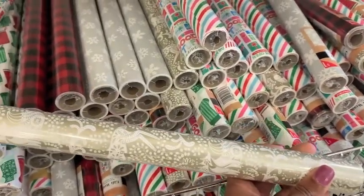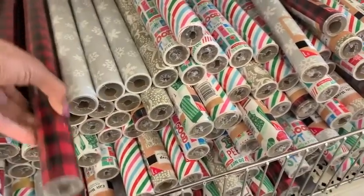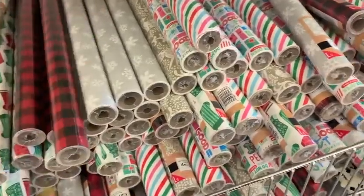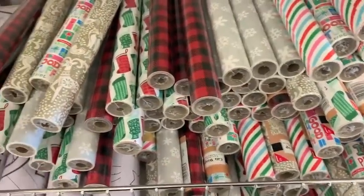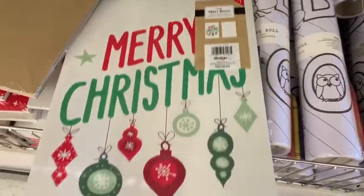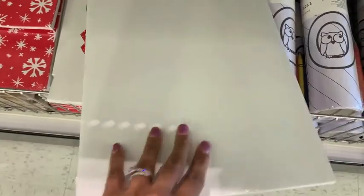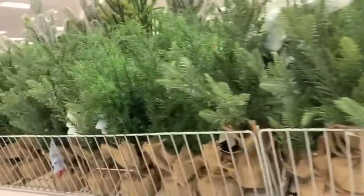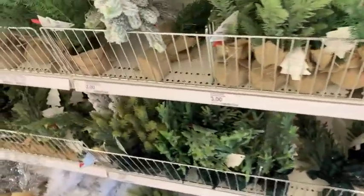My Target Dollar Spot had tons of wrapping paper out. I'm not sure they're worth the money — they're a dollar but kind of short with not much paper. If you're wrapping smaller gifts it's a great option, but I'd probably head to Michaels or HomeGoods for wrapping paper. They did have boxes that are a good deal for just a dollar — printed on one side and solid white on the other. And tons of trees: flocked, regular, and plain, ranging from three to five dollars, perfect to sit on tiered trays or around your home.